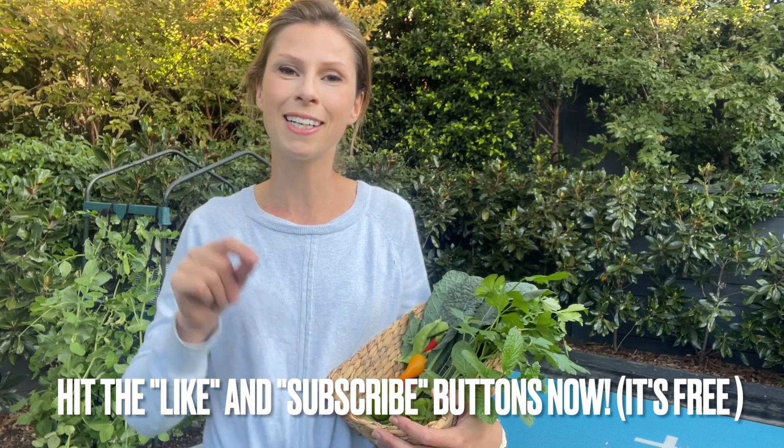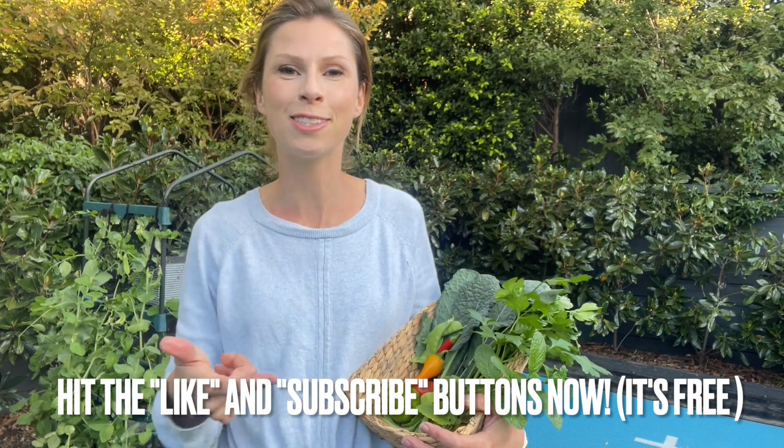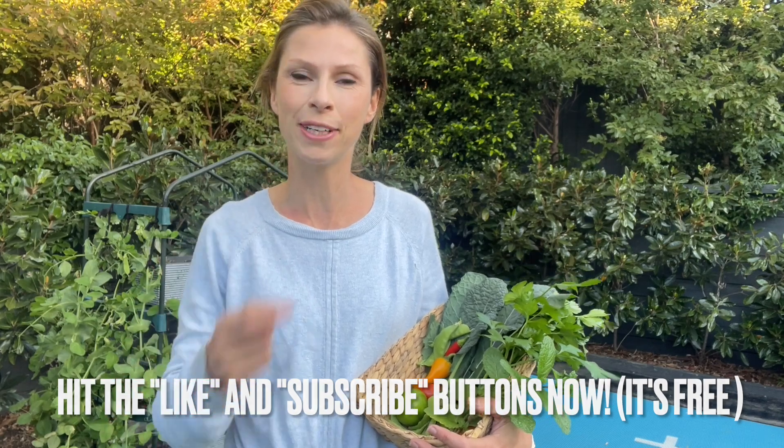I'm going to show you my purple broccoli next, but before I do, just a little reminder to hit the subscribe button if you haven't already — that way you will get a notification anytime I upload the next garden tour. Let's keep going.